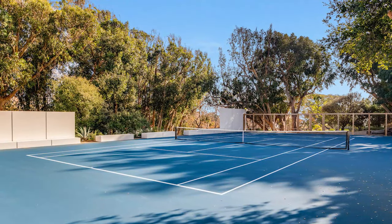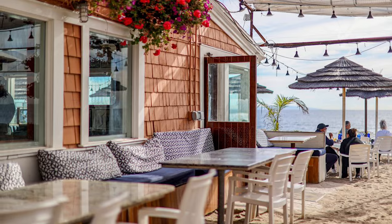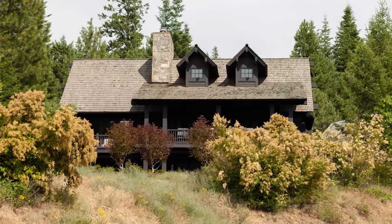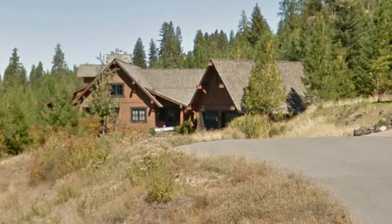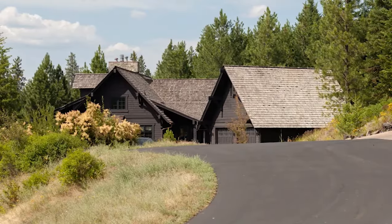Nearby attractions include the Malibu Riding and Tennis Club, Paradise Cove Beach Cafe, and the Malibu Country Mart. When it comes to getaways, Kim also owns a holiday house in Idaho. She revamped her $5 million lake house here more recently, investing a lot in renovations, including a fresh, dark paint job and neutral interior.